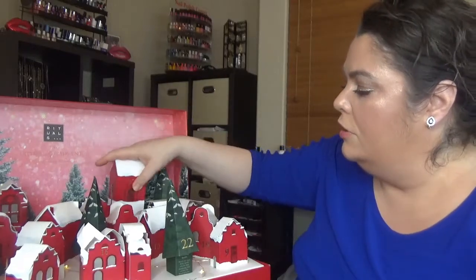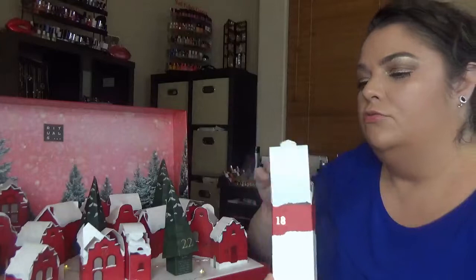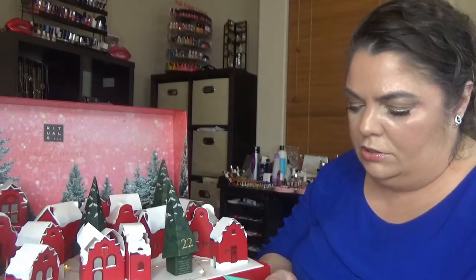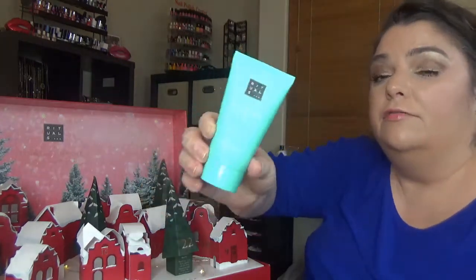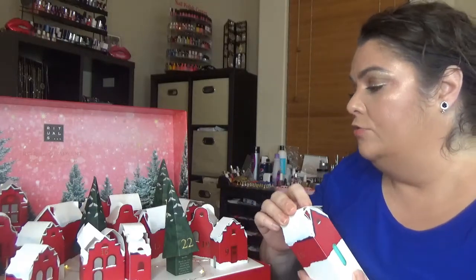For day eighteen we have the Ritual of Karma Mild Body Scrub, and I will definitely love this one because I love the scent of this ritual.